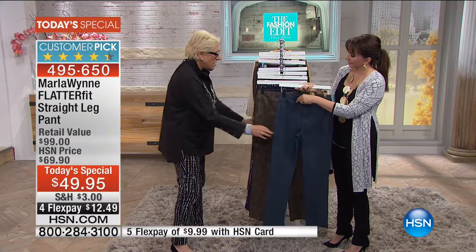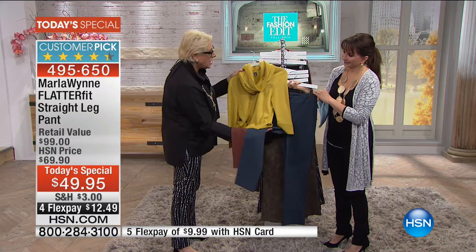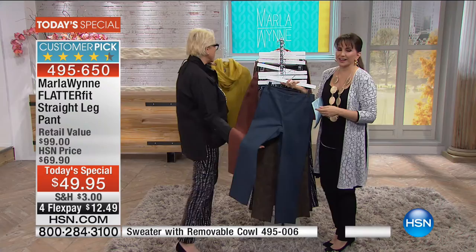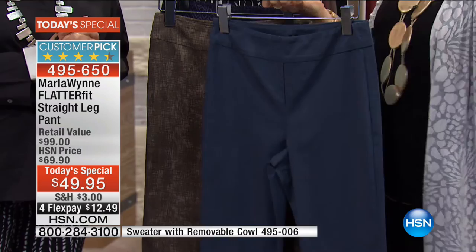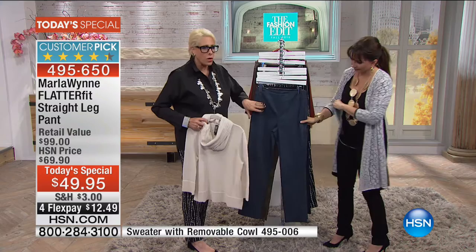This is a sweater with an attachable/detachable cowl neck — it's like a modern Dickie. Item number 4-9-5-0-0-6, and that is a bonus buy. If you haven't tried Marla's Flatterfit Pants yet in the boot cut, straight leg, skinny — try these. They're going to totally change the way you go into the closet. You'll say, 'Oh, I do have something to wear,' instead of the stress of having nothing to wear. And you're going to look great.